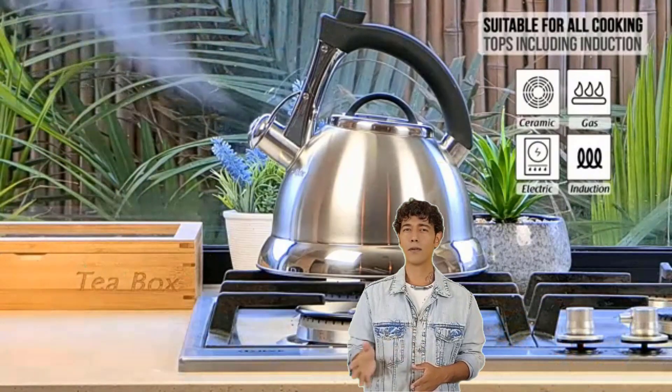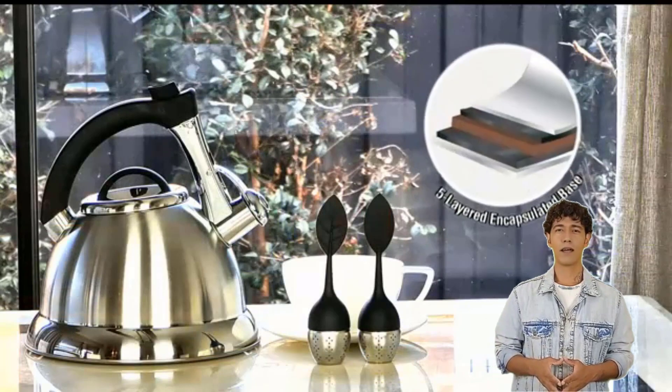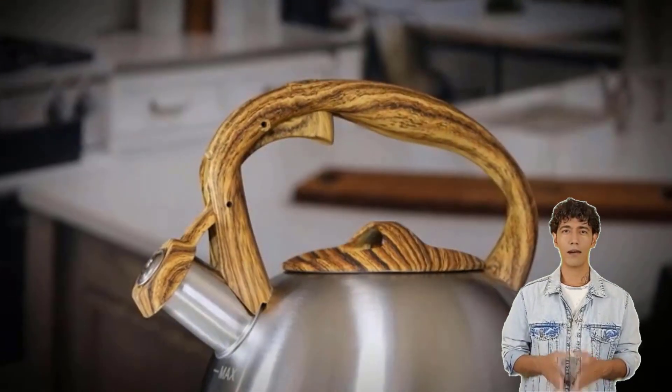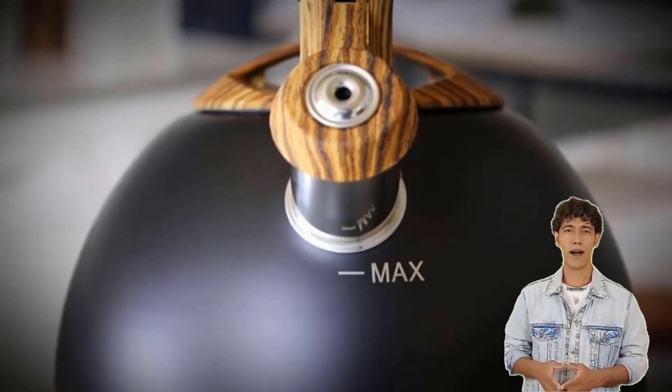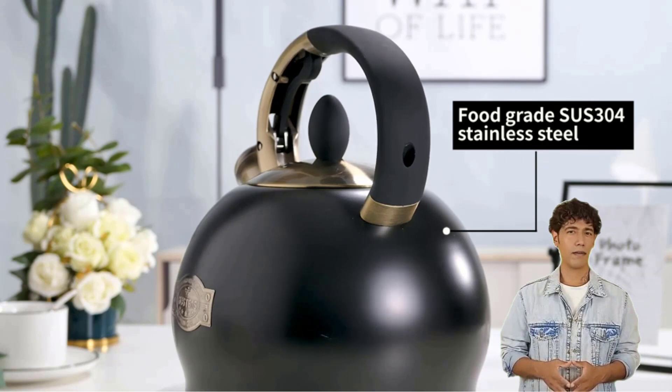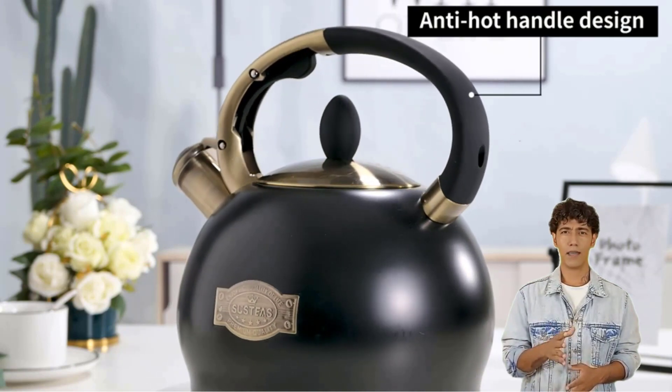The tea kettle on the stovetop is a versatile home object that may be used for a variety of purposes. This style of stovetop kettle heats water to boiling temperature, making it ideal for hot drinks like coffee, tea, and chocolate. So don't expect it to go away anytime soon.